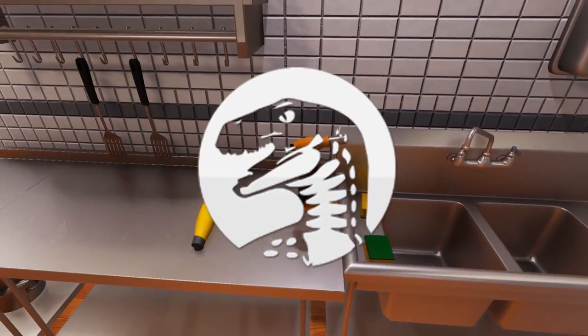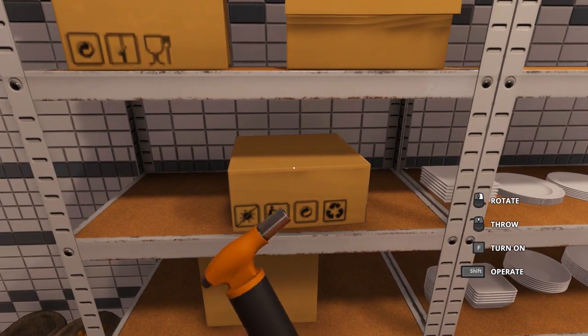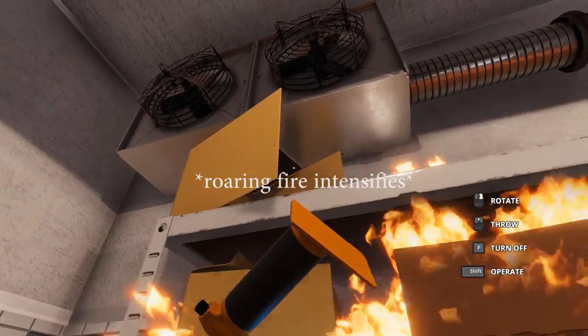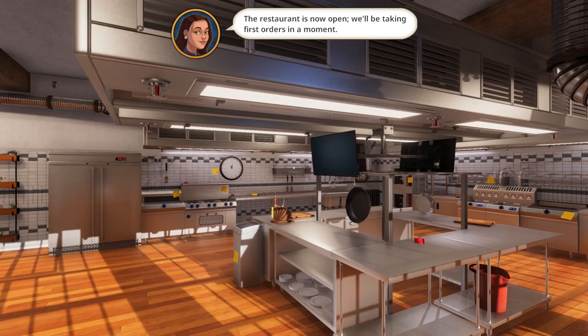But have you kids ever heard of something called insurance fraud? Well, let me tell you all about it, kids. You see, when you work long and hard and you kind of get bored of doing that, there is a way to get money that you can easily do things. Hello again there, friends and fans.